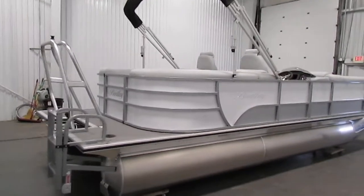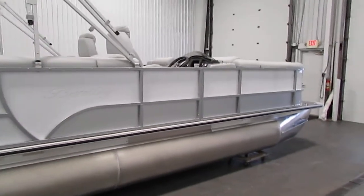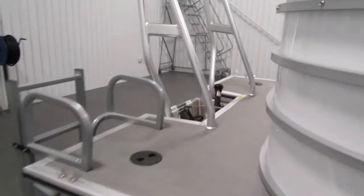The optional equipment included with this Bentley includes a custom snap-on mooring cover and a deluxe ski tow bar.